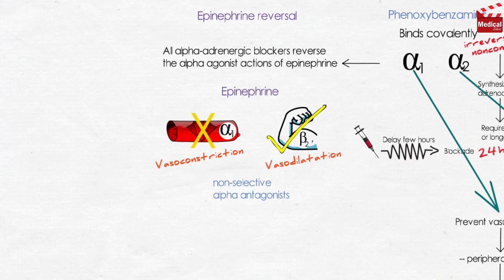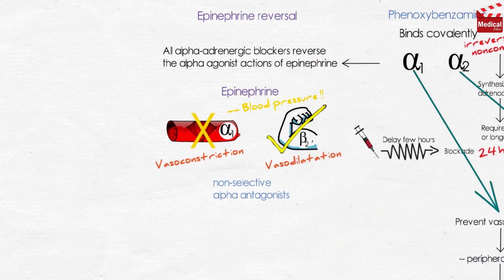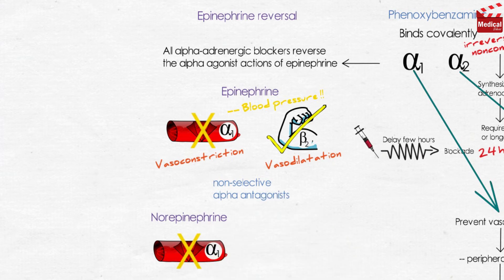So in the presence of phenoxybenzamine or phentolamine, the systemic blood pressure decreases in response to epinephrine. The actions of norepinephrine are not reversed but are diminished, because norepinephrine has only alpha-1 vasopressor action and lacks significant beta-agonist action on the vasculature. These agents have no effect on the actions of isoproterenol, which is a pure beta-agonist.